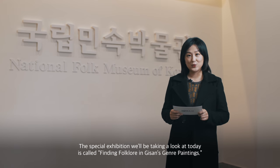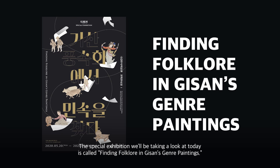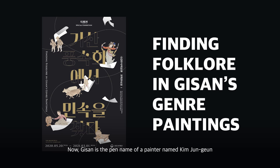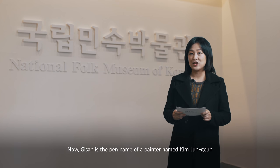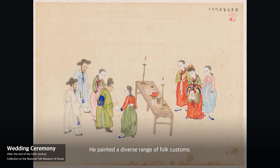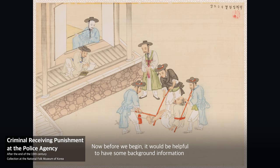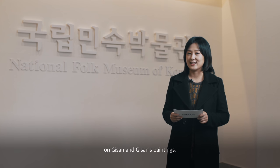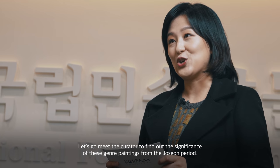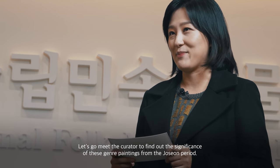The special exhibition we'll be taking a look at today is called 'Finding Folklore in Gisan's Genre Paintings.' Gisan is the pen name of a painter named Kim Joon Geun, who was active from the late 19th century to the early 20th century. He painted a diverse range of folk customs. Before we begin, let's go meet the curator to find out the significance of these genre paintings from the Joseon period.